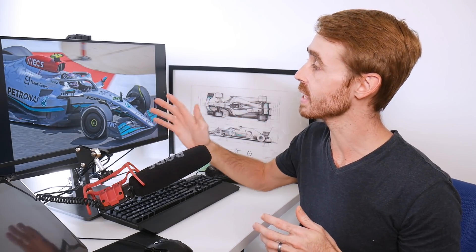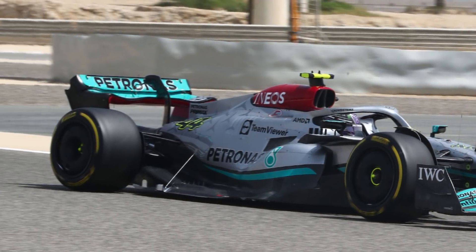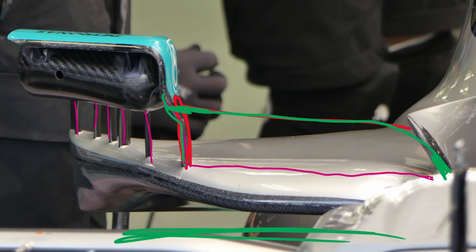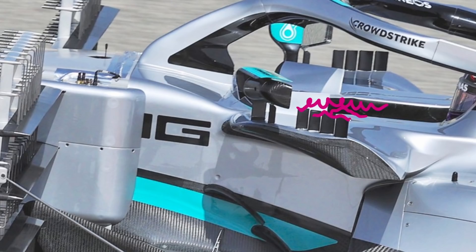At the start of testing in Bahrain, Mercedes showed us a side pod leading edge geometry that is very different to anything we've seen on any car so far. In this video we're going to talk through the legalities of this design and how it can actually exist, and then we're going to talk about the aerodynamics of what they are doing with this design feature.